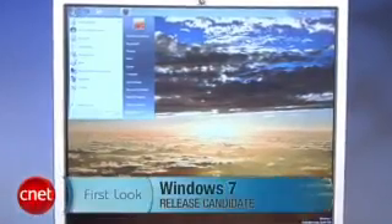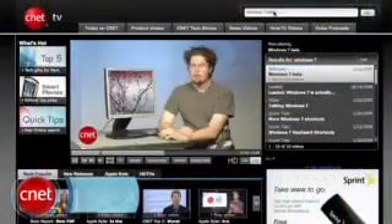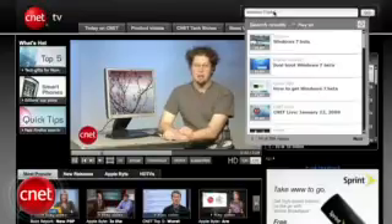Hi, I'm Seth Rosenblatt for Download.com, and today we're taking a first look at the Windows 7 release candidate. In this video, I'm only going to talk about the changes that Microsoft has made to the RC. If you're looking for the first look at Windows 7 beta, you can search for Windows 7 beta at cnettv.com.